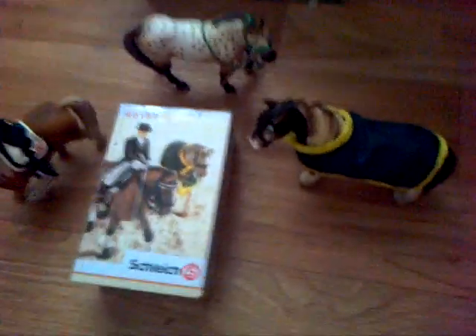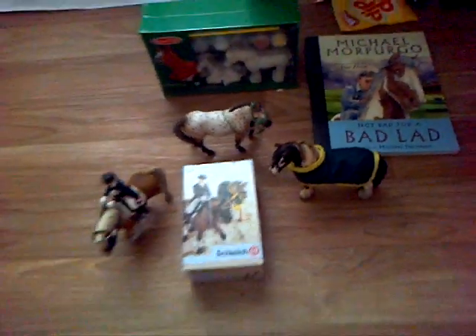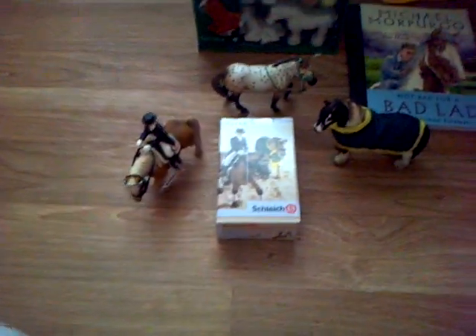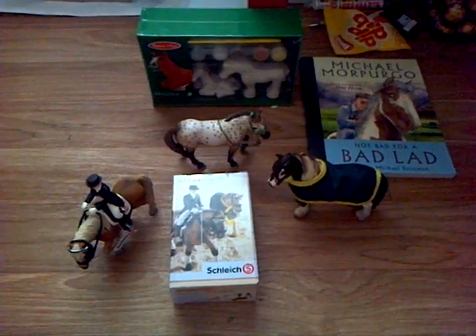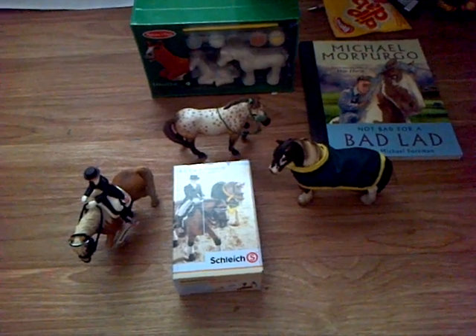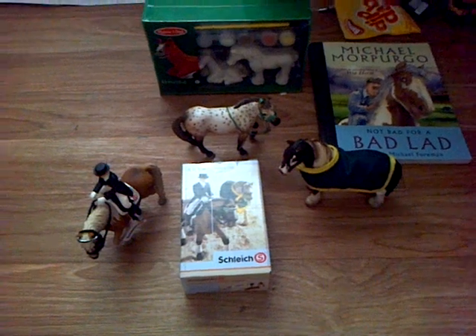So that is all my horsey related things. If you want me to do a birthday haul of all my other things I got, just comment down below and I will. There's going to be some random videos of me and my friend Jasmine coming up soon, because we were going a bit crazy. Thank you for watching — please comment, rate and subscribe. Bye!